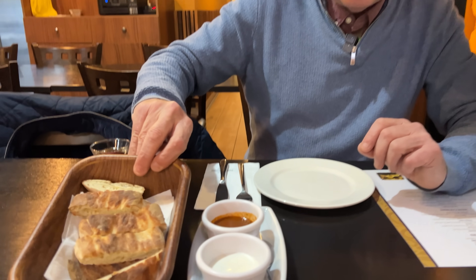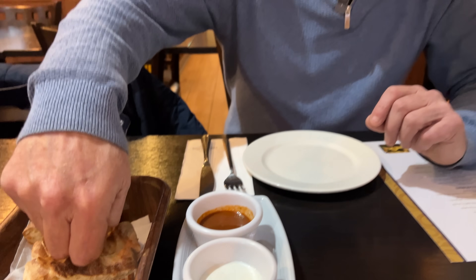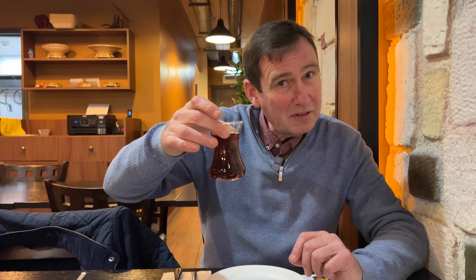They delivered straight away this bread and these two sauces. That bread's nice and warm. I ordered myself a Turkish tea as well. Presentation-wise that looks great and it tastes fantastic as well.